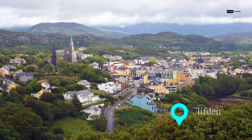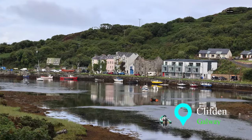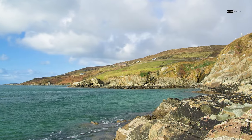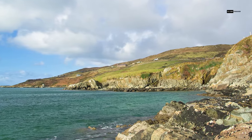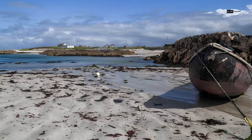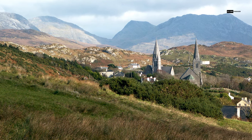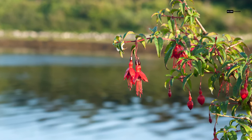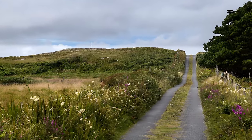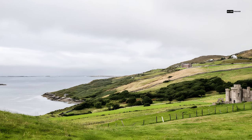Our final destination brings us to the vibrant town of Clifden, nestled in the heart of Connemara, County Galway. Clifden is a gateway to the rugged beauty of the Wild Atlantic Way, a coastline renowned for its breathtaking vistas. Surrounded by the Twelve Bens Mountain Range, Clifden offers an outdoor enthusiast's paradise. Hiking trails lead you to stunning viewpoints, while kayaking along the coast lets you explore hidden coves.